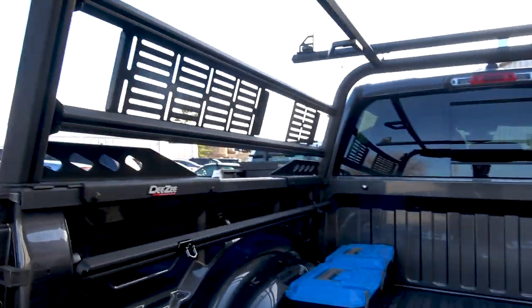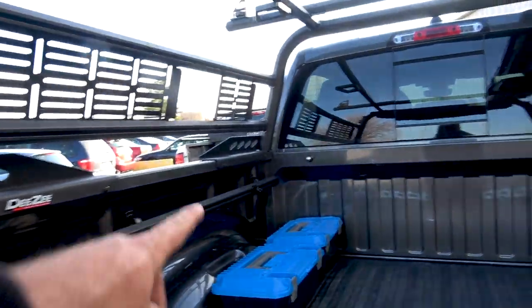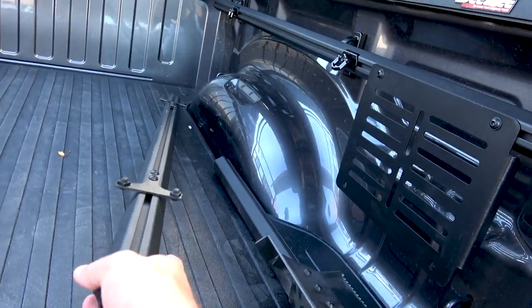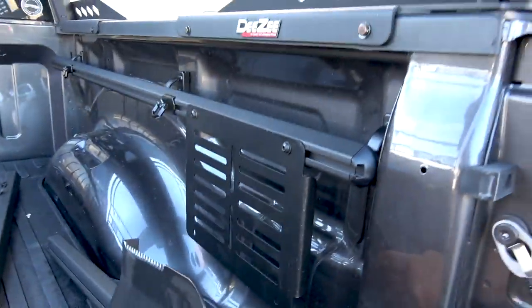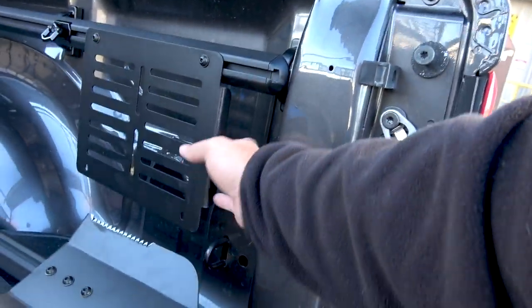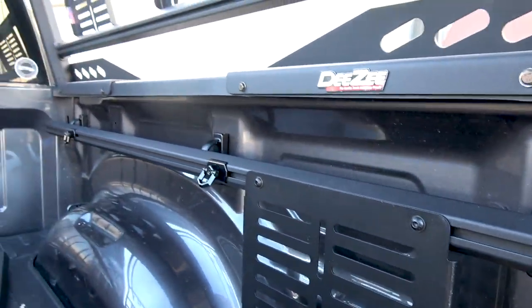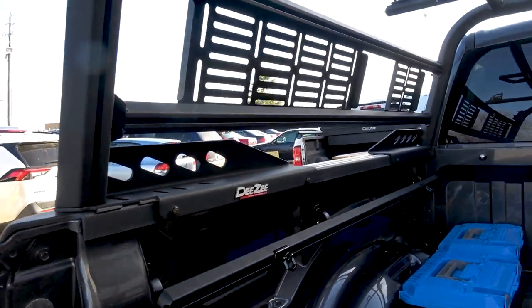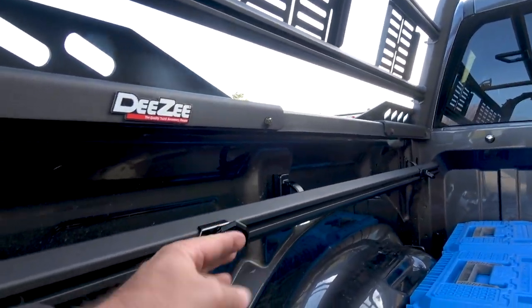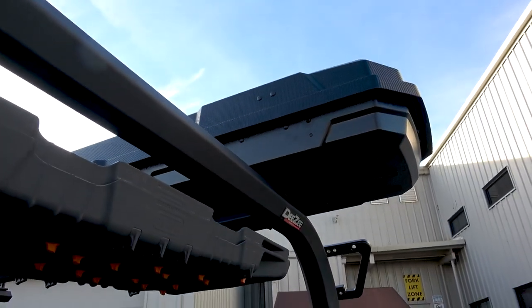First and foremost, they set me up with a cargo management system that ties right into the existing setup in my Ram, so now I have a cargo management system in here. They hooked me up with another crossbar that I can attach to the roof to put an accessory on. I've got a prototype of the DZ overlander shovel I'm going to put to work. DZ uses a metal system based on the same concept as a MOLLE system for gear packs in the military — it makes attaching stuff to the truck really clean, modular, and easy. They also hooked me up with a bed mat to protect the truck.